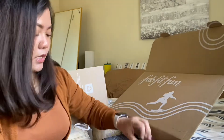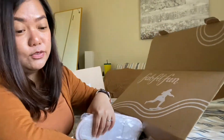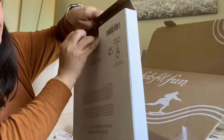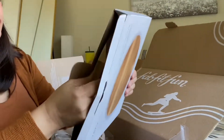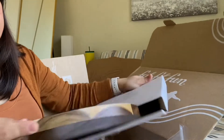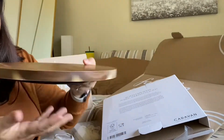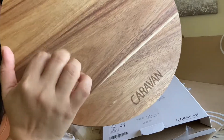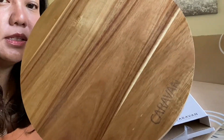The first one is a Caravan Home Lazy Susan Wood. Let's find that — there it is! Nice, look at that. It's made of real wood and this was originally $60.